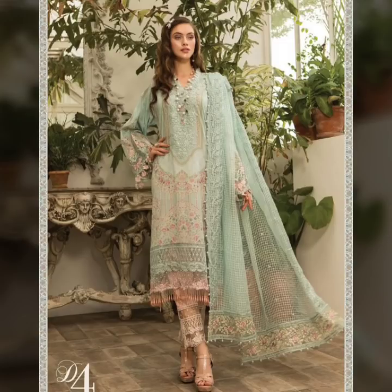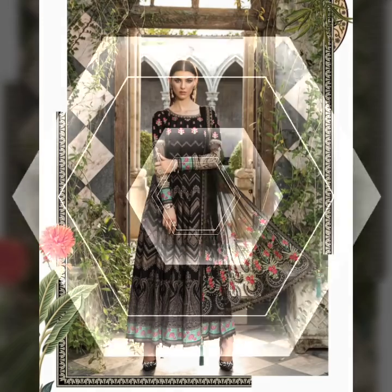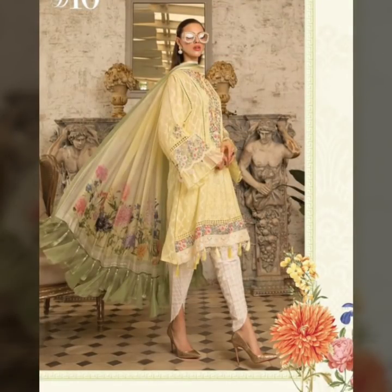Some dresses are plaza style, some are cigarette pants, some sleeves are made in bell bottom style, some are fitting sleeves, and some are frock style dresses. There are a lot of different ideas that you can build for a dress.